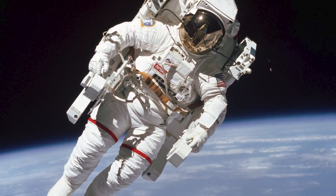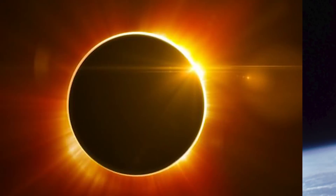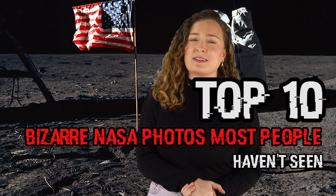Photos of untethered spacewalks, accidental snaps, and what an eclipse looks like on Mars. We are going to be looking at all of that and more as we cover the top 10 bizarre NASA photos most people haven't seen.